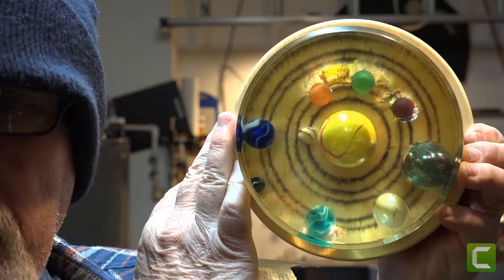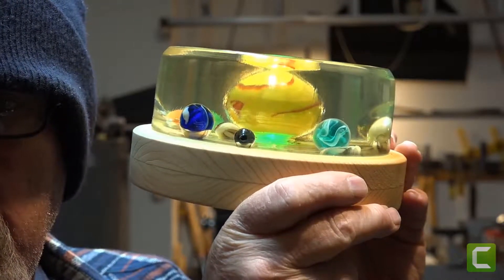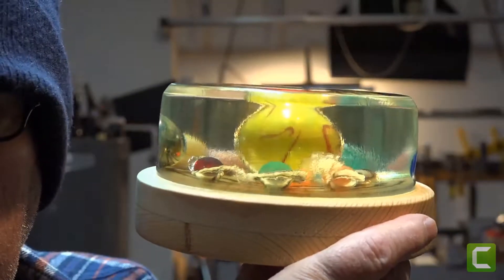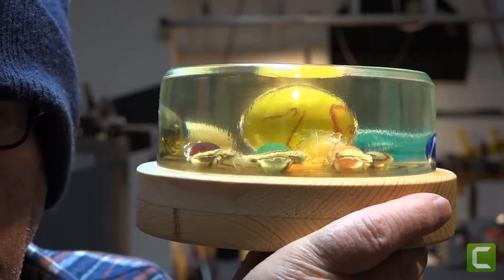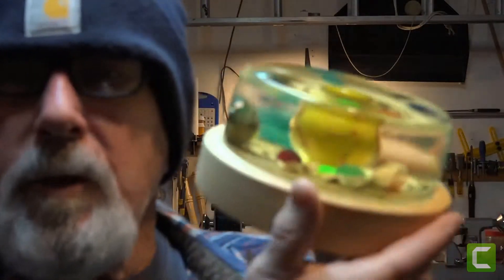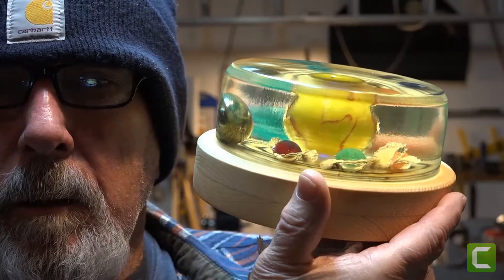Okay Gavin, there it is. I got you some solar flares in here. Watch it change colors. Let's see — where are those close planets? Here we go. May not be able to see it with the light on. See those planets? They're receiving solar flares. It's still changing colors. Look — green. Looks pretty cool in the dark.